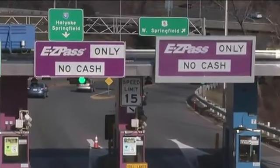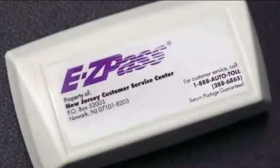Up in Wilmington, Delaware, where it's Delaware, Pennsylvania, New Jersey — everybody uses EZPass. So we have EZPass in all our cars. Until now, that EZPass has been useless in Florida.